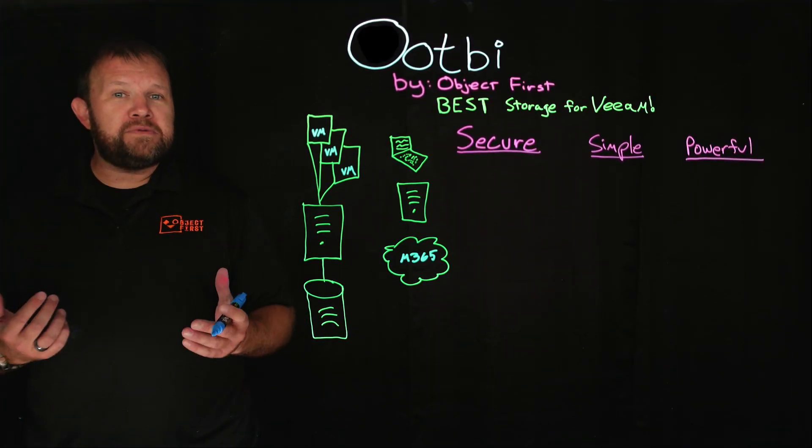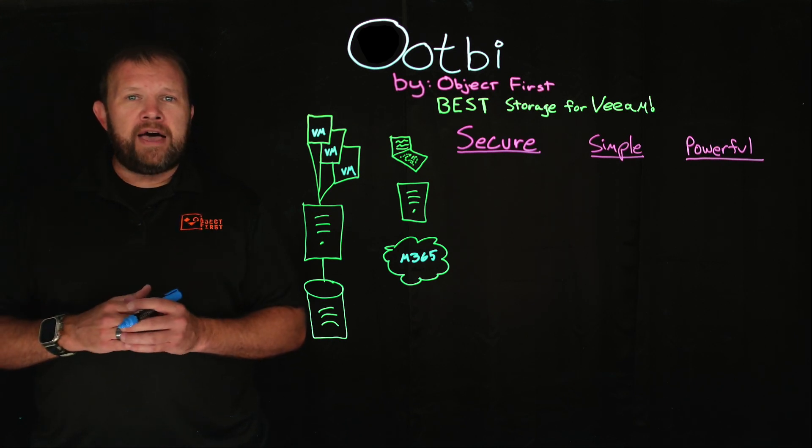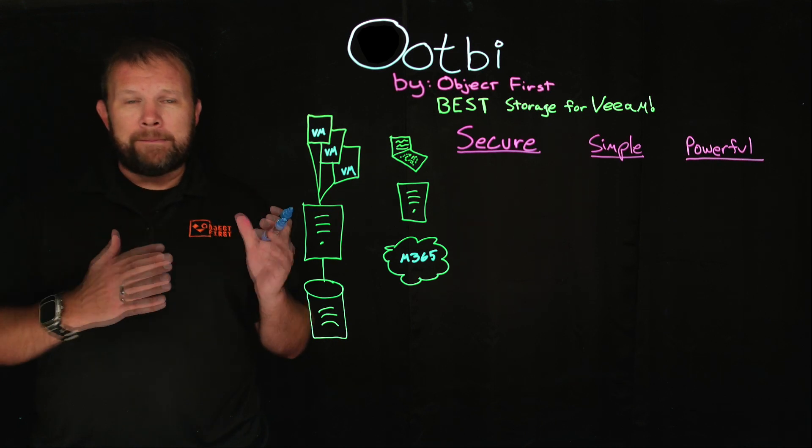Hello and welcome to the Lightboard. My name is Matt Price and I work for Object First. Allow me just a few minutes of your time to truly explain why OOTBI by Object First is in fact the best storage for Veeam.